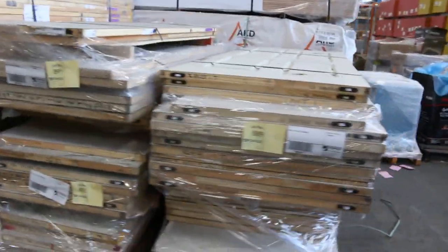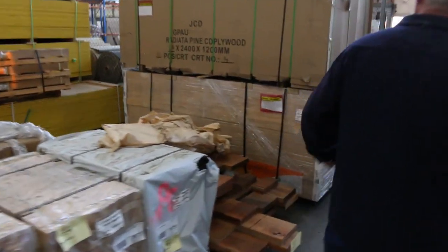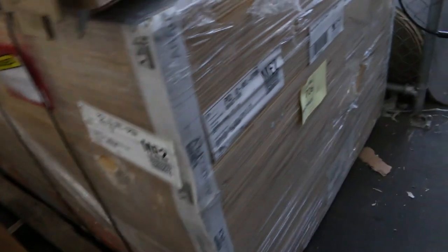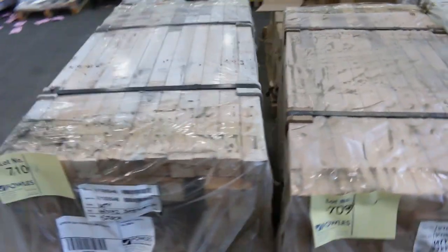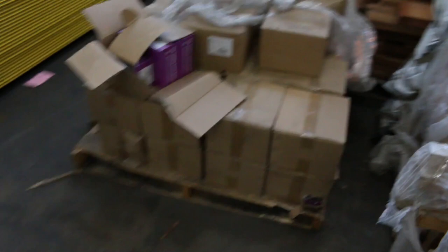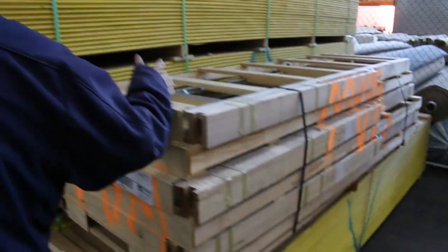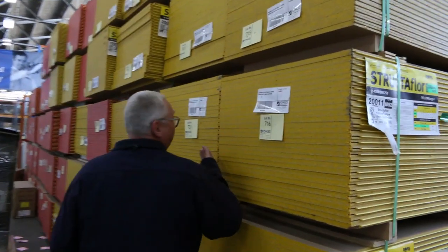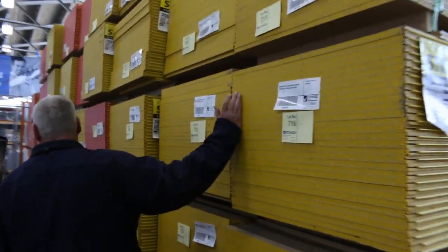We've got a heap of doors here by the pallet — sold by the pallet, assorted doors. A couple of packs of plywood: a pack of 18 mil and a pack of 15 mil ply, lots 705 and 706. A few little packs of Victorian ash shorts, a whole pallet load of screws, a pallet of cavity sliders, and about three semi-loads of yellow tongue flooring.